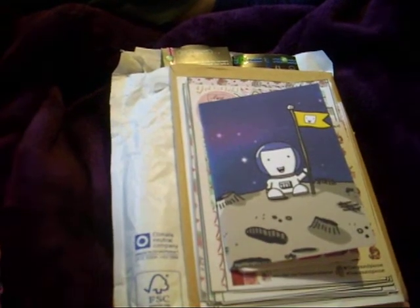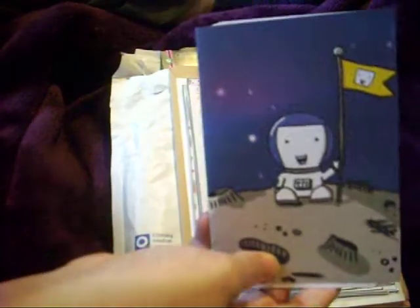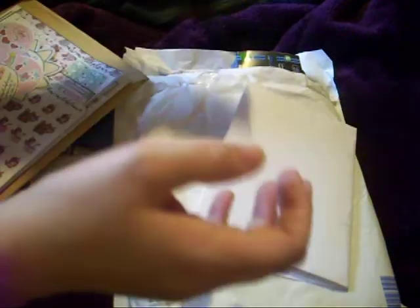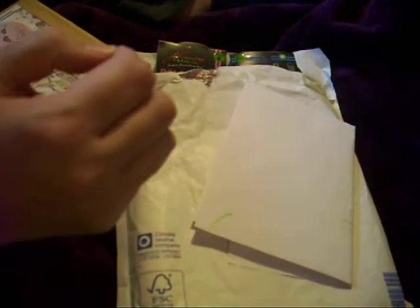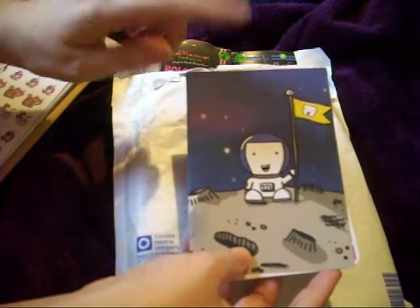Hi guys, Colleen here with a haul. I've got some sticker orders, one from the Yellow Bojo, one from the Mix Match Planner, I've got some seasonings from JD Seasonings, and I've also got some bits from CLA or Sue Lily, however you pronounce that.